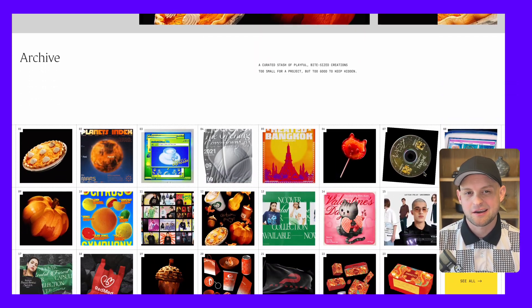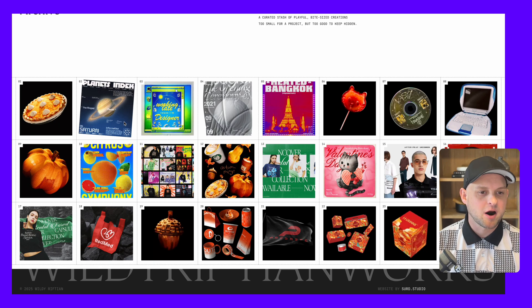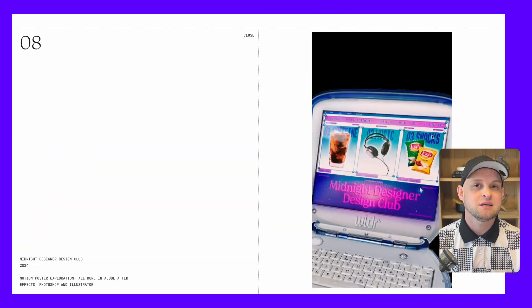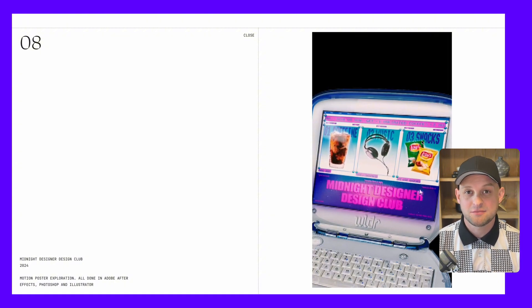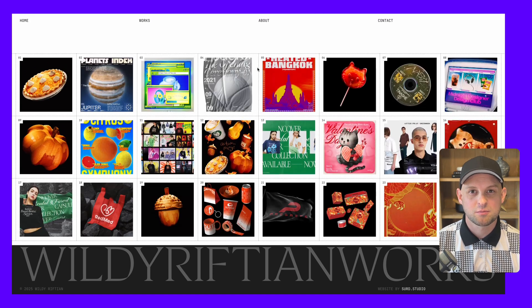The last thing I want to mention about this site are these little thumbnails. As you click them it opens up a pop-up that gives you a little more information about each one, and I love that you can do this without leaving the current page. These are simply pop-ups that can be closed and you're at the exact same place you were before you clicked.